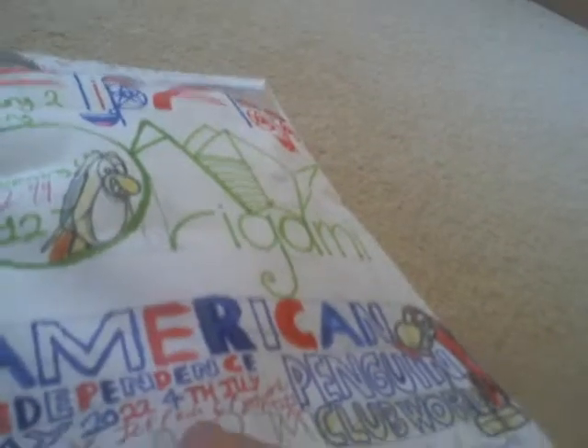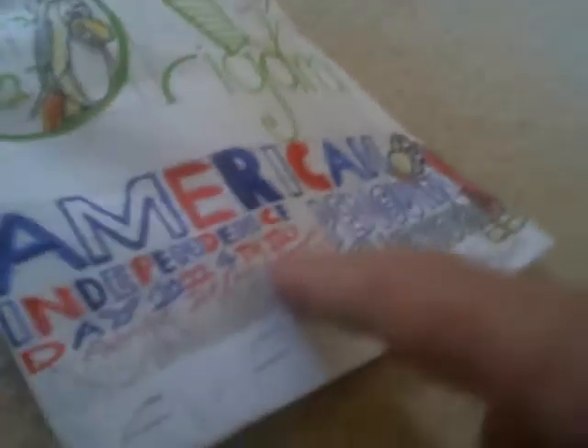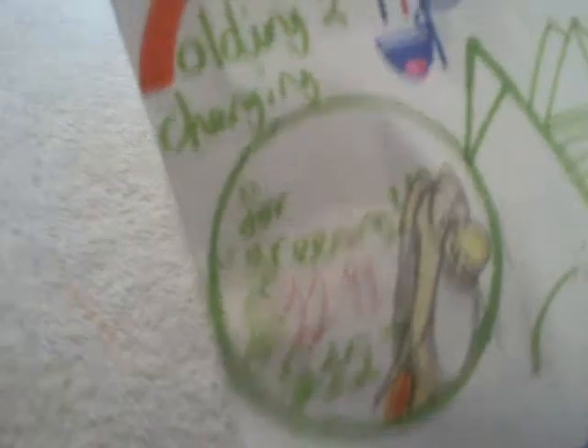Independence Day 2022, 4th of July — of course it says there. This one here is called the Patriotic Jet Pack and Firework Display 12 Pack, and it costs about £11.99 or £12. I didn't say dollars, did I?